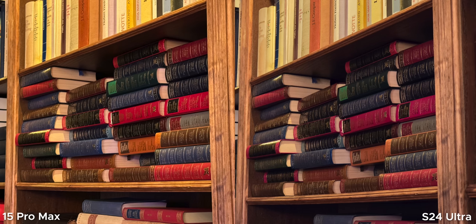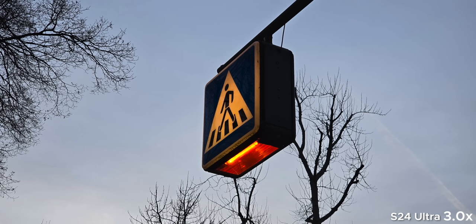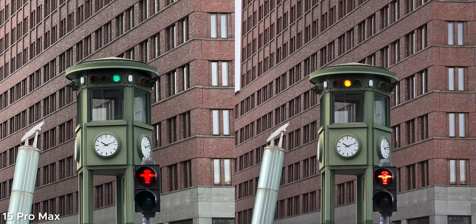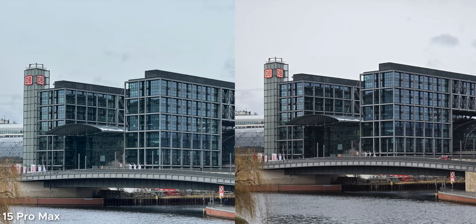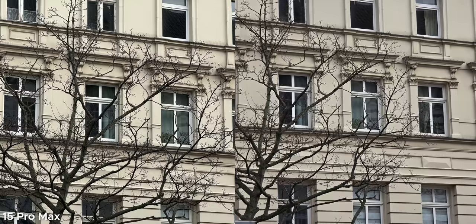The S24 Ultra has a 3x tele lens while the iPhone does not — it's the worst focal length but better to have it than not. At 4x zoom, Samsung is sharper. Both phones have a 5x zoom, but Samsung's uses a 50-megapixel sensor versus Apple's 12 megapixels, which is likely why Samsung's photos look more detailed. Samsung is the clear winner even at 10x magnification, with better usability, contrast, and dynamic range.